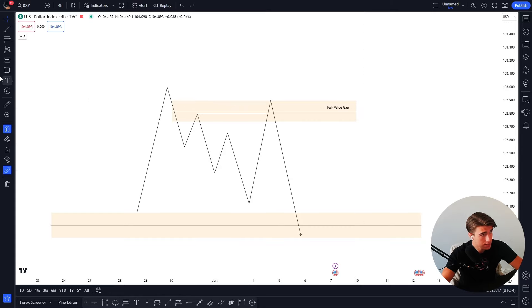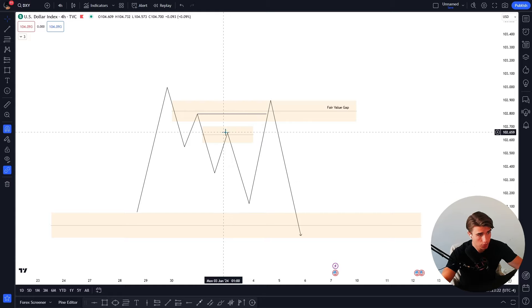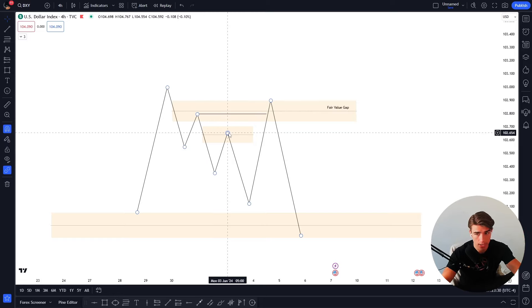Because this high failed to fill the imbalance — aka it didn't do its job — I am waiting for a new high to take out the prior high and finish the job that this high failed to finish. That's essentially what it is. So let's say we had an imbalance here with a high, and another imbalance here with a high.